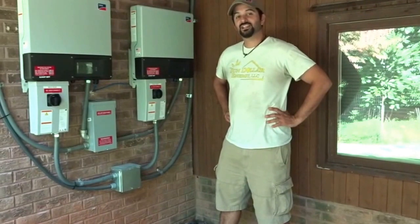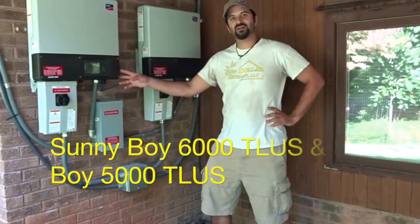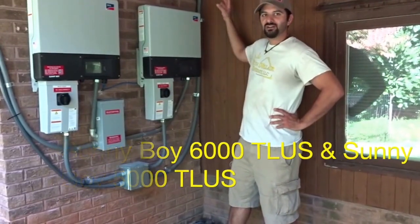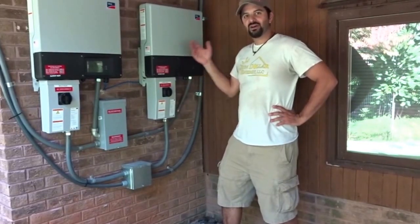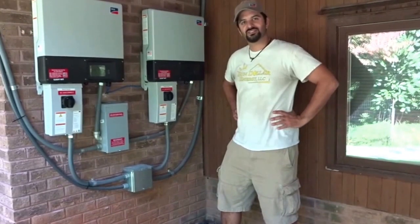These are the Sunny Boy inverters. This is a Sunny Boy 6000 TL US and this is a Sunny Boy 5000 TL US. The DC power from the roof is coming down and getting converted to AC power, going out to the critical loads panel that you saw in the other room.